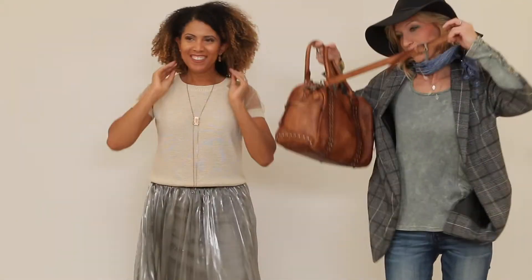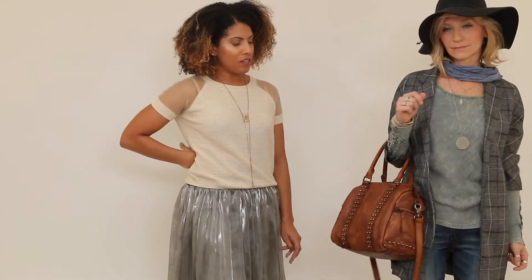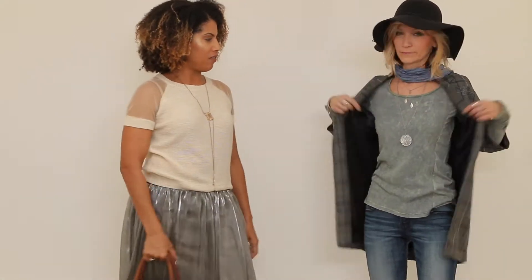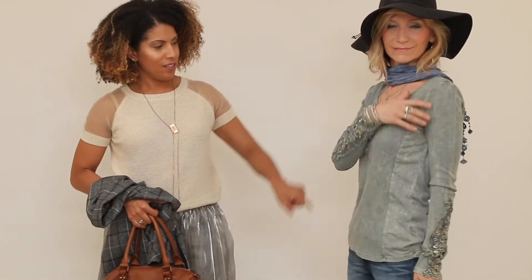It looks so adorable — super cute, I love wearing it so much. It gives you a little rocker chick vibe too if you wear it with booties, and totally works with a jacket. She also has the beige t-shirt with the sheer sleeves — that's super cute too.